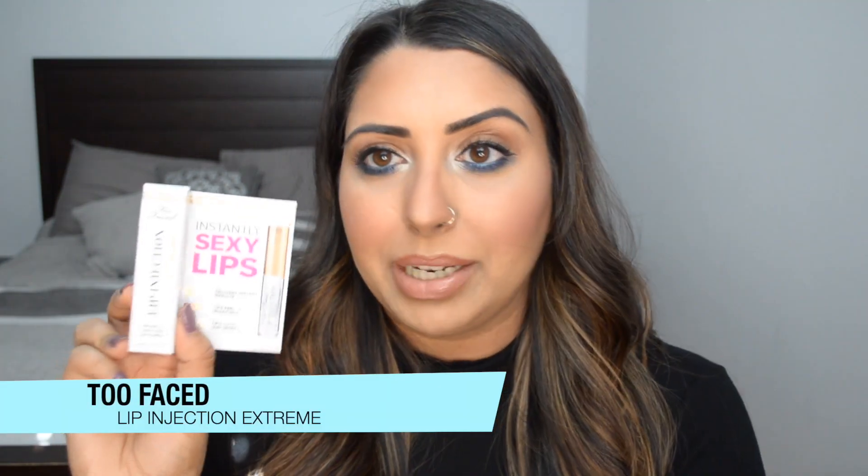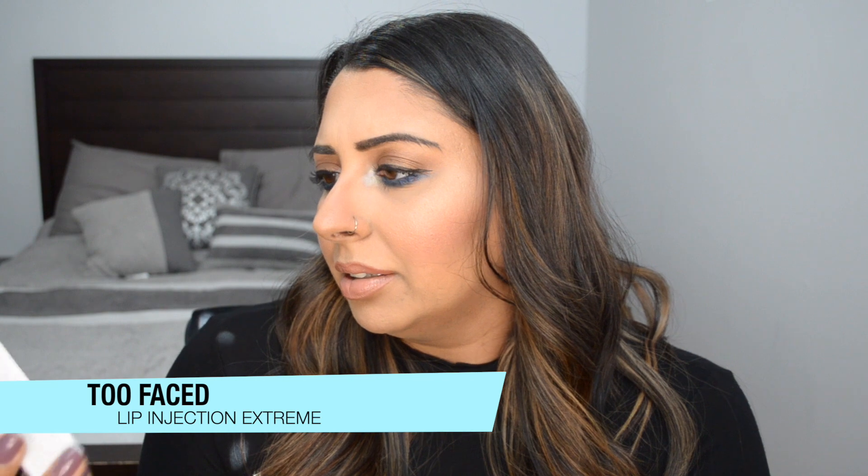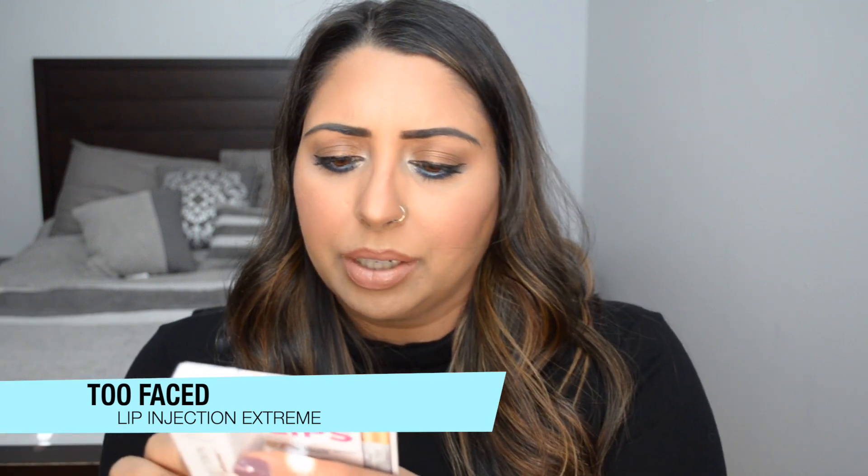Next I got the Too Faced Lip Injection Extreme, which is a lip plumping serum — or treatment — it's basically a clear lip gloss that plumps your lips. I remember having a sample size of this and it would burn my lips, so I stopped using it, but I really want to try this out again and see if it can make my lips look even more juicy. We'll give that a shot in a future video.